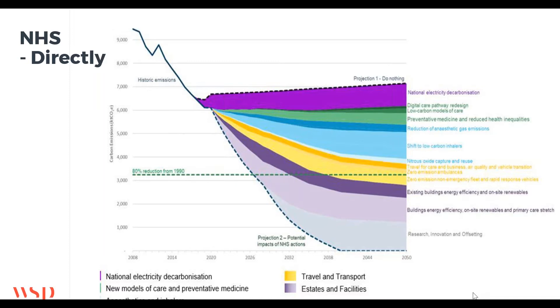You can see it really is genuinely huge, which is why there's such a focus in the strategy. The top dotted line shows the projection of what would happen if we did nothing, and the bottom dotted line is the trajectory we're aiming for. In between are coloured bands showing contributions from different elements: electrical grid decarbonisation, preventative healthcare, low-carbon inhalers, transport, buildings, and then grey for research, innovation and offsetting, which is essentially TBC but will kick in in the late 2020s.